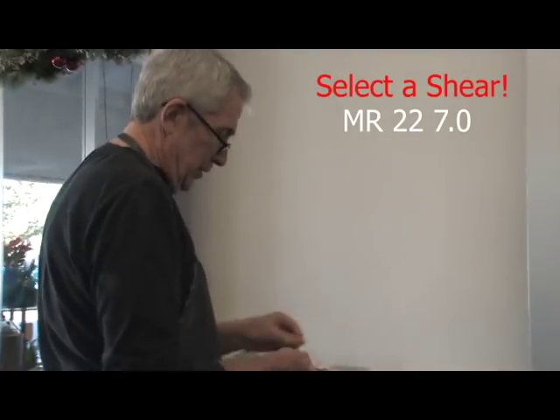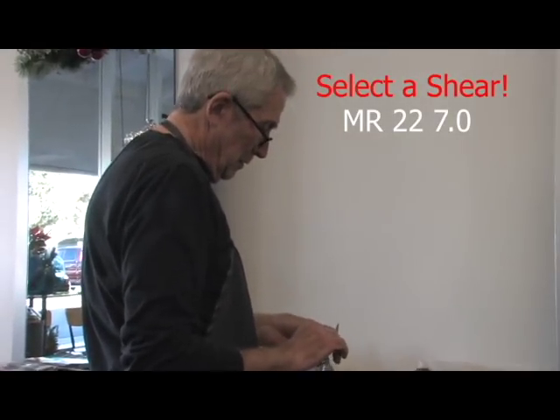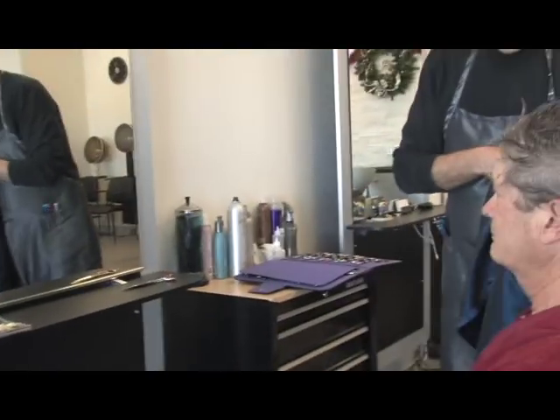Musashi 7-inch, sharp, dangerous. When I like a big shear, this is that.